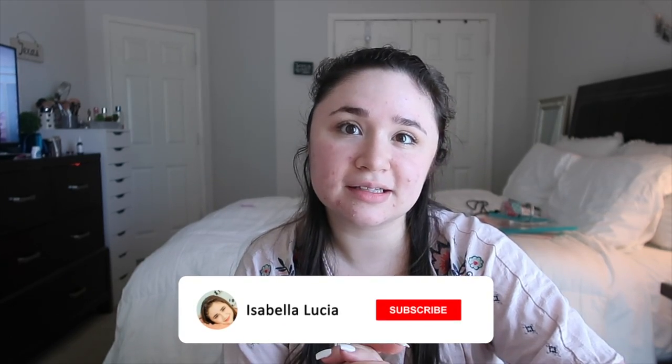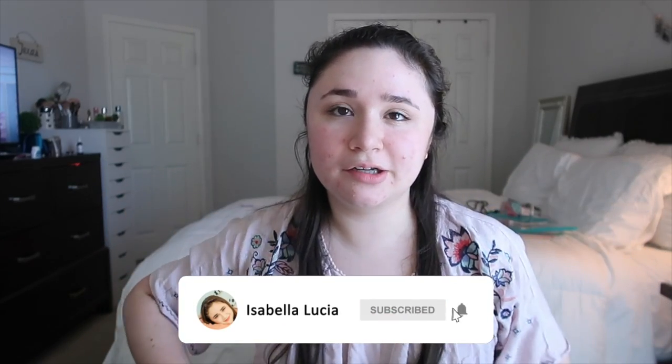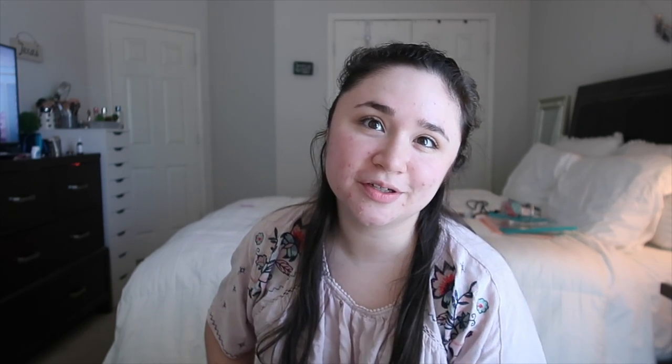Since Mother's Day is on Sunday, I wanted to help you guys out. If you haven't bought anything for your mom, grandma, mother-in-law, or whoever is a mom figure in your life, this video is for you. If you're new to my channel, hi, I'm Isabella — I really hope you stick around. Don't forget to click that subscribe button down below and turn on post notifications so you're notified whenever I upload. I upload every Wednesday and Sunday, with the exception of last week because I had finals.